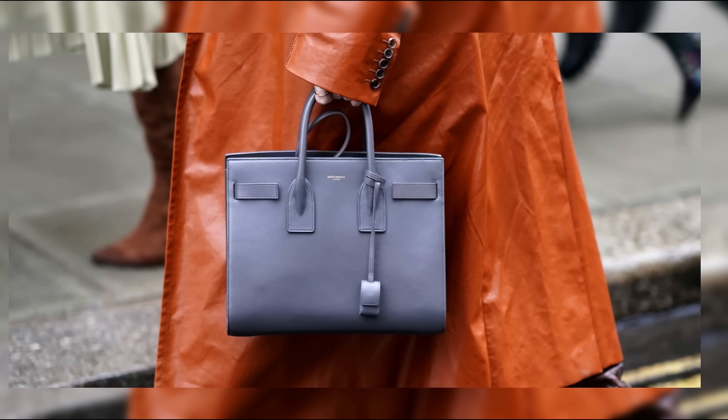From its sumptuous suede interior to its chain-strap detail, this bag exudes opulence and refinement, making it a favorite among fashion-forward individuals around the world.